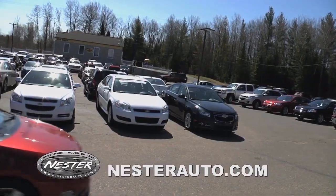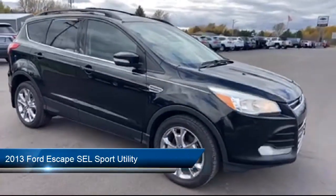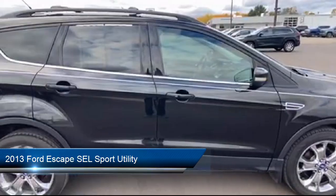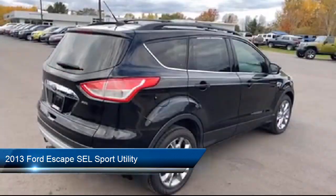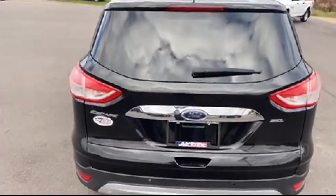Welcome to Don Nestor Auto Group, and here's a look at another one of our great vehicles from our inventory. It comes equipped with heated front seats, heated door mirrors, fully automatic headlights, split fold-down rear seat, and Sirius XM satellite radio.